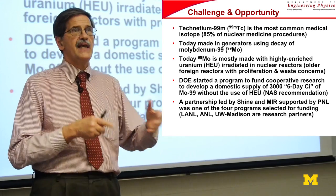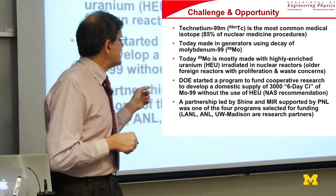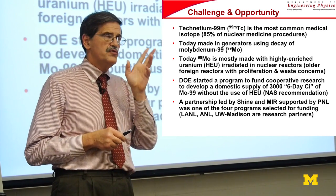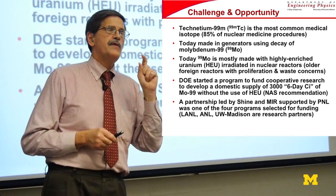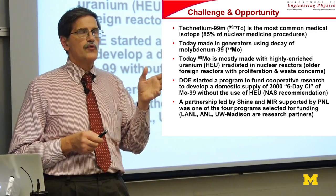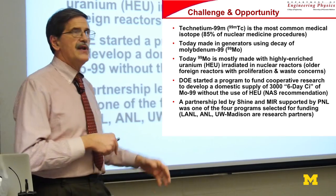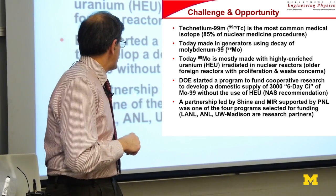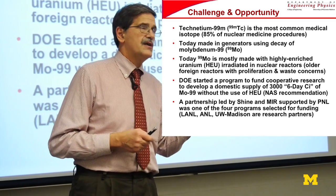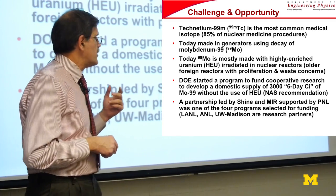The NAS published a study around 2011–2012, suggesting a number of new technologies to consider. Four of these have been funded. The one I'm going to talk about is a partnership by a company called Shine Medical Technologies, which was started by a bunch of our graduates and is based in Madison, and MIR — the Morgridge Institute of Research. The university has a 501(c)(3) public-private partnership situated right next to the university, where we can do work that is proprietary or classified without the strictures of a normal public university.